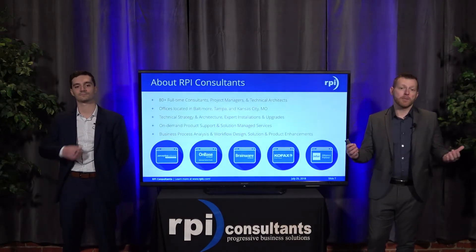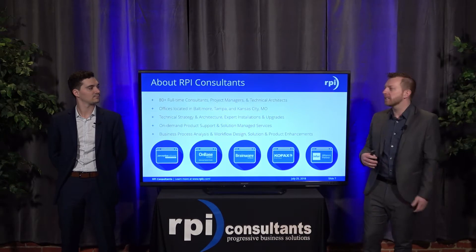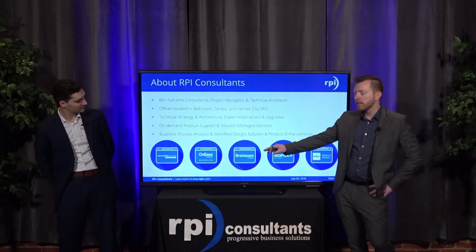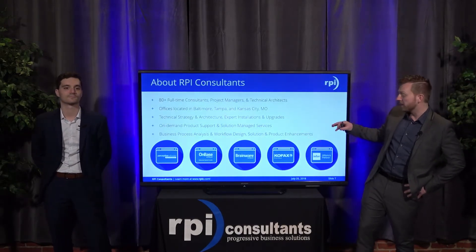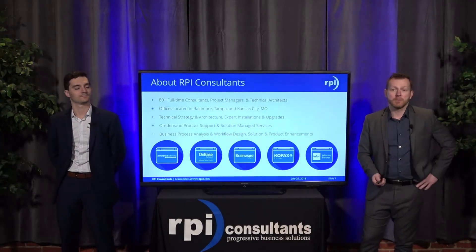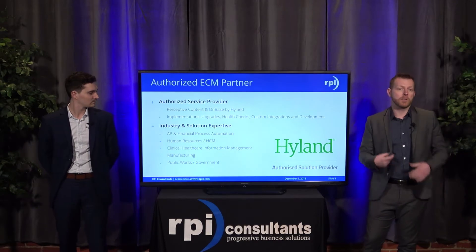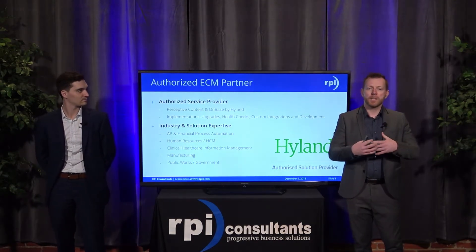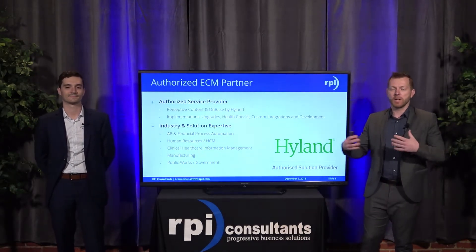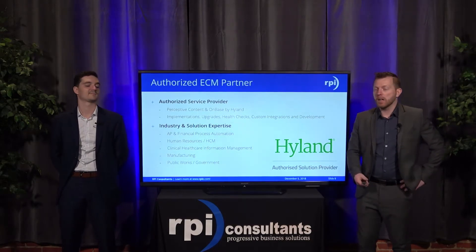RPI Consultants has over 80 full-time consultants, project managers, and technical architects spread across three offices: Baltimore, Tampa, and Kansas City, Missouri. We are partners with Highland, which includes Perceptive, OnBase, Brainware, as well as Kofax, ReadSoft, and Infor Lawson. We run the gamut of services — upgrades, managed services, solution designs. We are also an authorized ECM partner and service provider for Perceptive Content and OnBase by Highland, including implementations, upgrades, and health checks. It's always great to come in and look under the hood for clients who have had these ECMs for years.